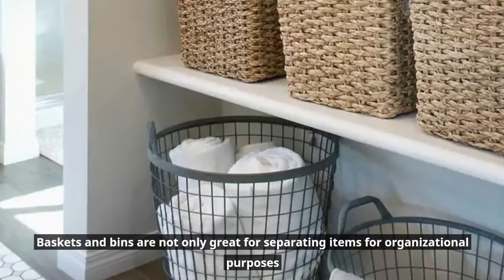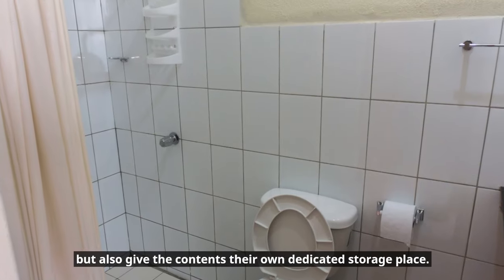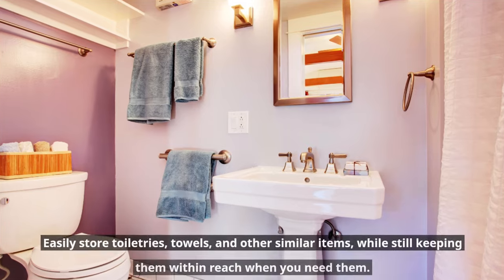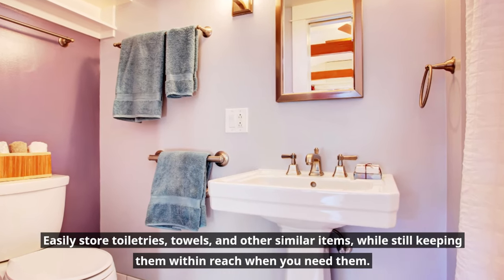Make use of baskets and bins. Baskets and bins are not only great for separating items for organizational purposes, but also give the contents their own dedicated storage place. Easily store toiletries, towels, and other similar items while still keeping them within reach when you need them.